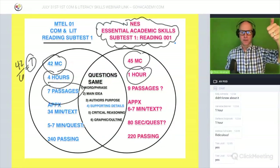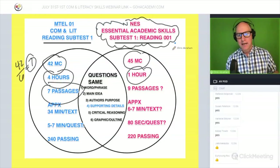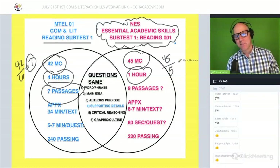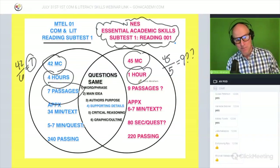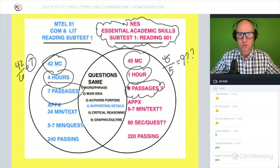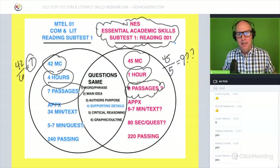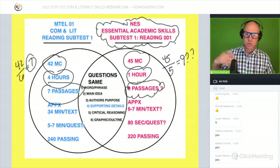The Essential Academic Skills test has five questions per passage instead of six. So if we do the same math — 45 questions divided by 5 questions per passage — that means there are approximately nine passages. I haven't confirmed the exact breakdown, but based on what I've read about it, that's the assumption.